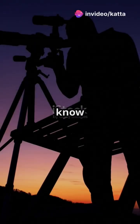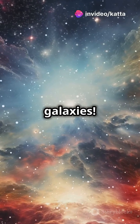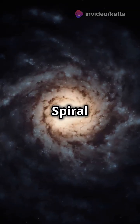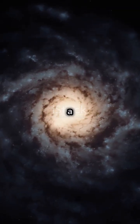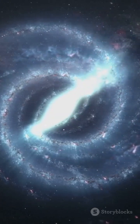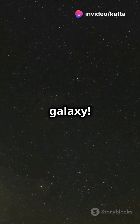If you're an astronomy enthusiast, you need to know about the four main types of galaxies. Ready to explore? First up, the dazzling spiral galaxies. Picture a cosmic pinwheel with beautiful arms spiraling out from a central bulge. Our very own Milky Way is a spiral galaxy.